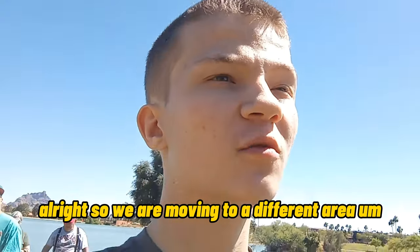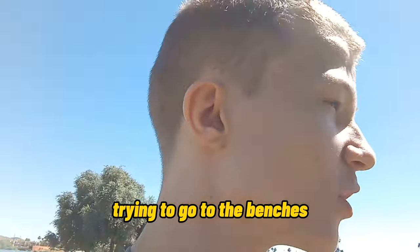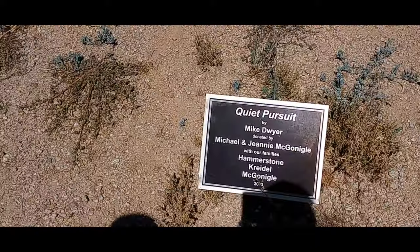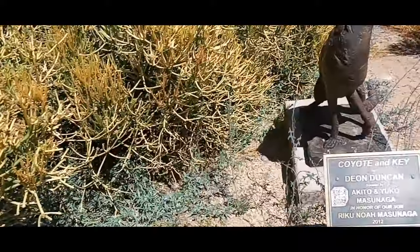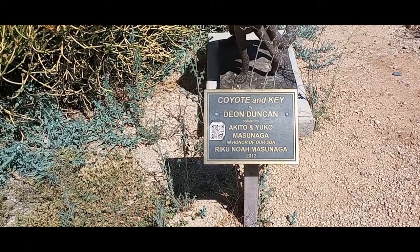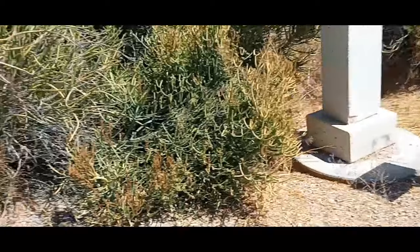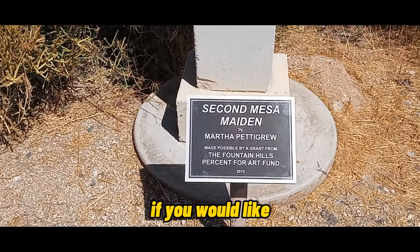We are moving to a different area, trying to go to the benches. You guys can pause and read the signs if you would like. There's this one here too — you can pause the video to read if you would like.